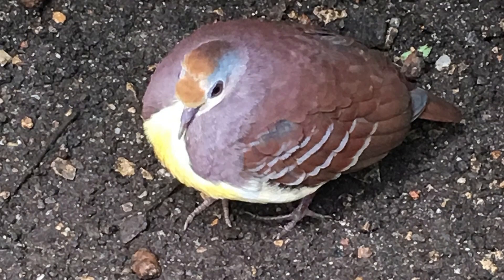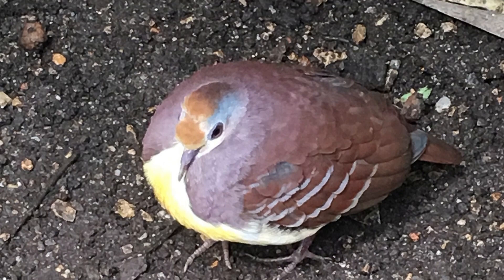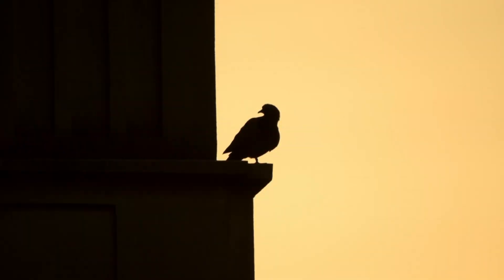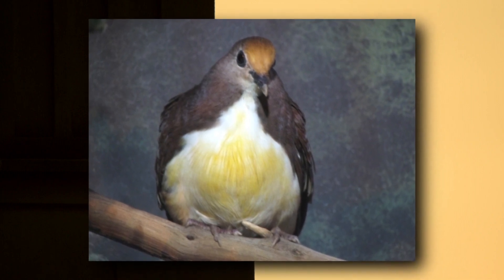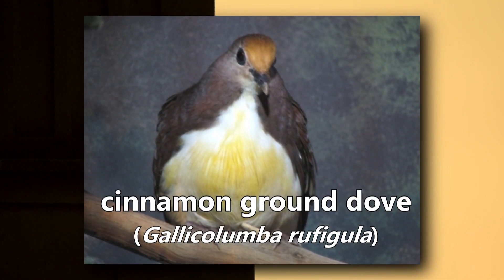This ground-dwelling dove is classified in the Heart Dove genus. It's sometimes called the Golden Heart Dove, but do you know its other common name? It's a cinnamon ground dove.